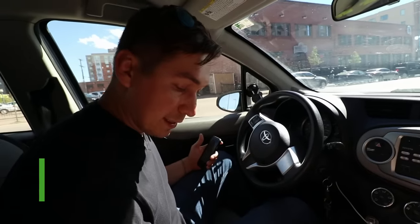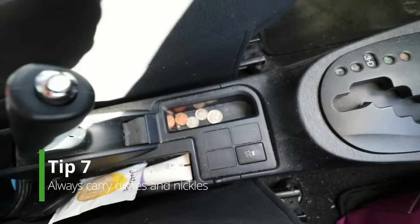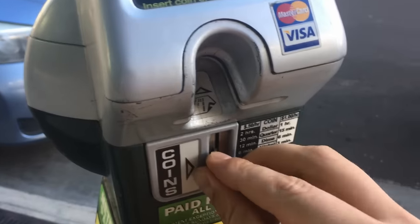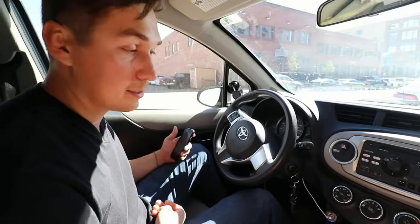Tip number seven: driving in the city, always carry dimes and nickels. You don't want to waste quarters on meters and you don't want to get a ticket. You can either put your credit card in and pay a full dollar, or just use a dime and get six minutes — that's all you really need.